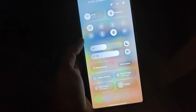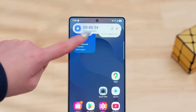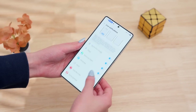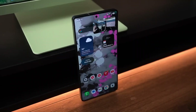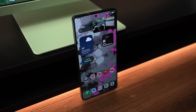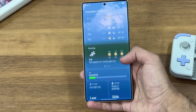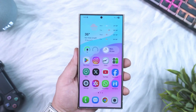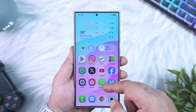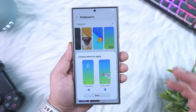Samsung also refined Modes and Routines. One of my favorite features: you can now stack multiple triggers and actions together. For example, if your battery drops below 25% and it's after 10pm, your phone can auto-enable dark mode, battery saver, and do not disturb — all at once. It's automation without the headache. Even the little details feel considered, like the edge panel remembering your last used app pair, or how smart volume automatically lowers notifications when watching videos. It's the kind of subtle tuning that turns software into something that feels alive.